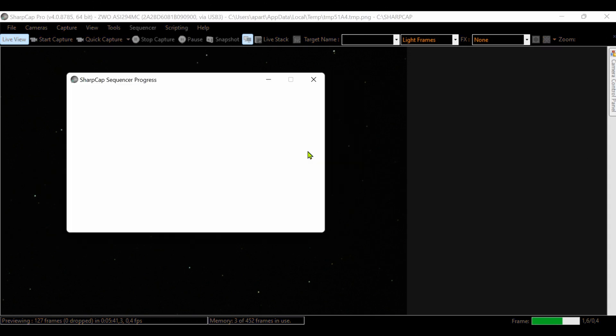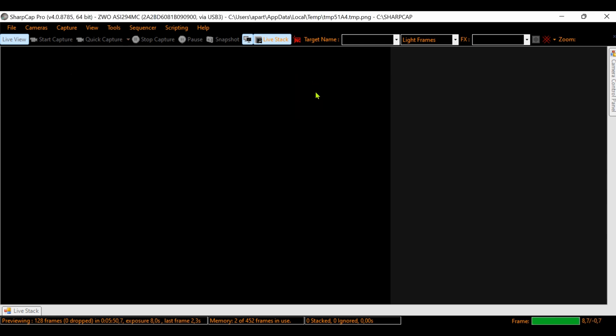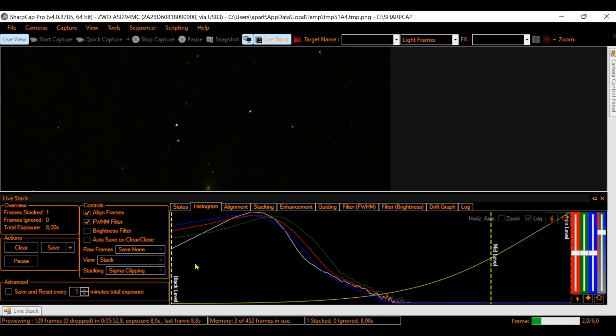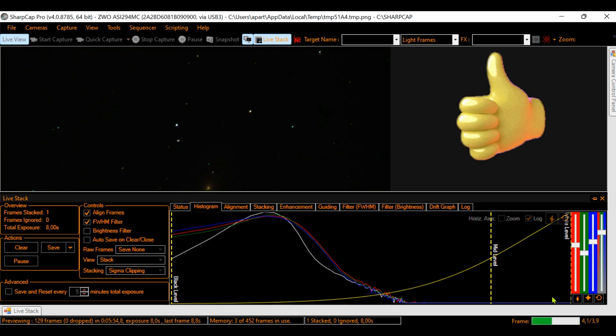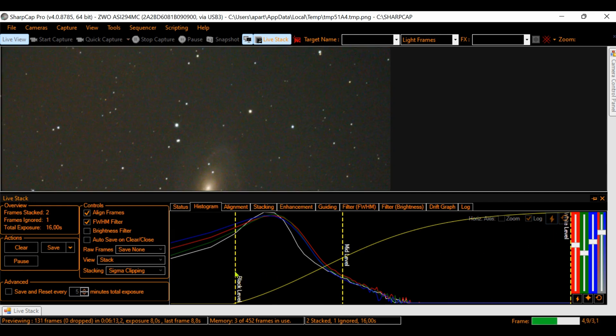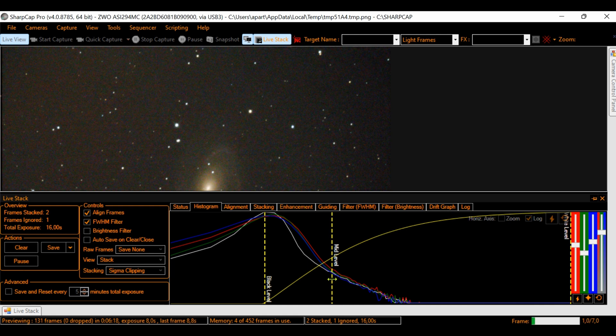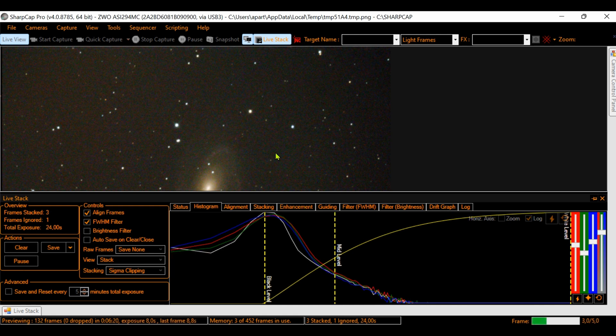We will start with the 8-inch Dobsonian telescope doing 8-second exposures. This is a live stack with SharpCAP software. If you feel you're getting value from this video, give a thumbs up to spread it and help more people all over the world. And playing with the SharpCAP histogram, we can finally have a nice image appearing on the screen.